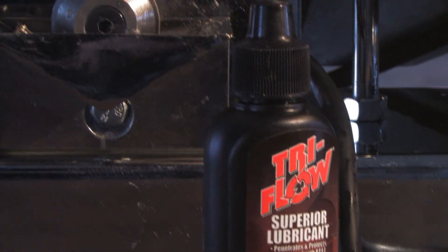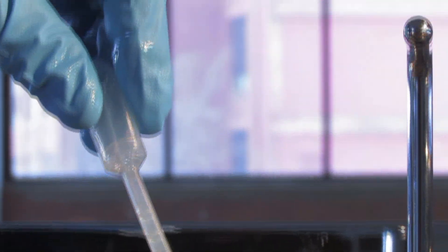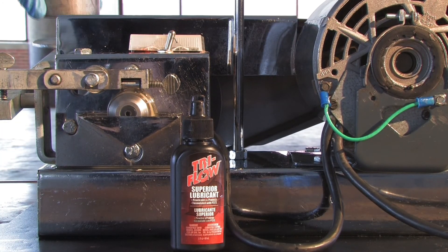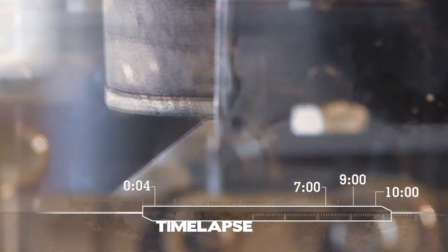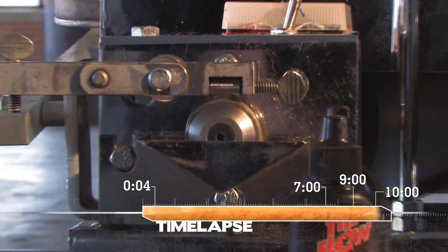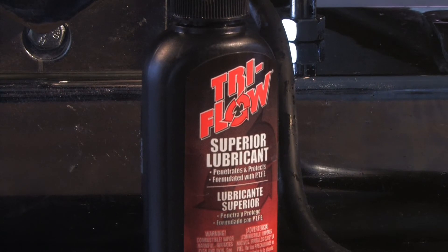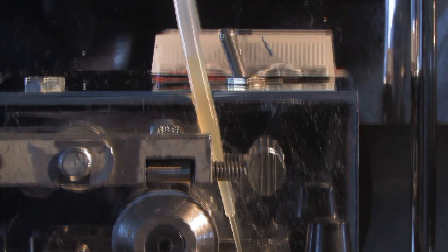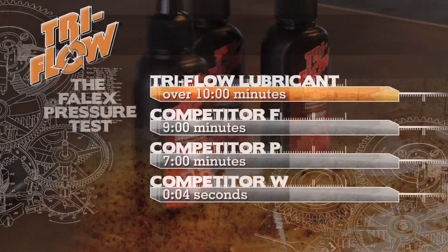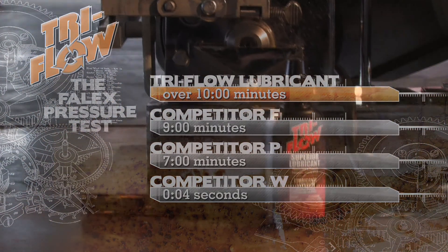Now let's see how Tri-Flow Superior Lubricant handles the pressure through time. Imagine the constant pressure and wear and tear that is exerted on the moving parts of your equipment every day. A light-duty lubricant simply can't withstand the test of pressure over time like Tri-Flow Superior Lubricant.